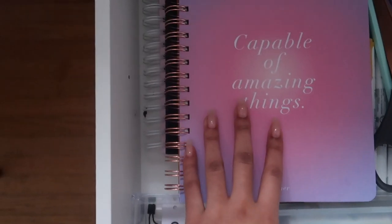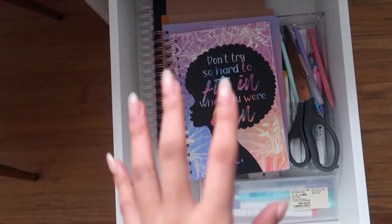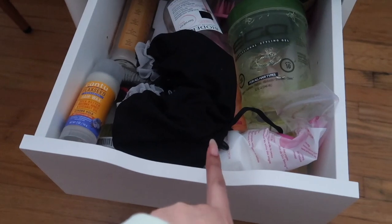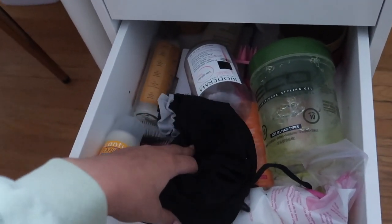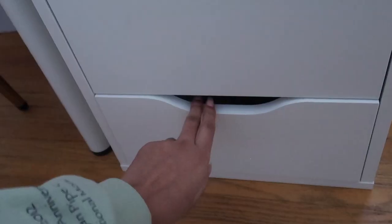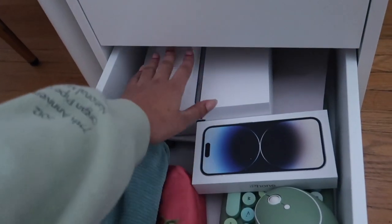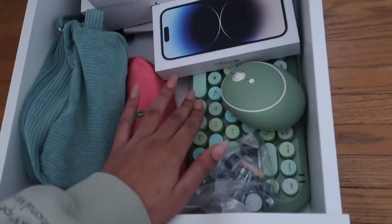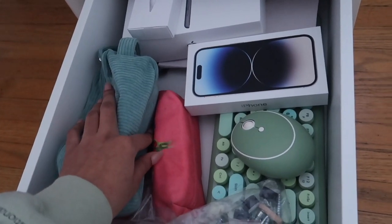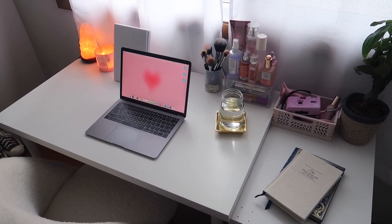In the third drawer I have a bag my mom got me — inside I keep all my tech stuff like cords, SD card reader, and hard drive. Under it I have office supplies: pencils, pens, highlighters, and scissors. There are also journals and planners — I really really like journaling. The fourth drawer is a work in progress and kind of my hair and random beauty supply drawer. The last drawer has random tech stuff: Apple product boxes, a keyboard, matching mouse, and bags with film camera supplies.